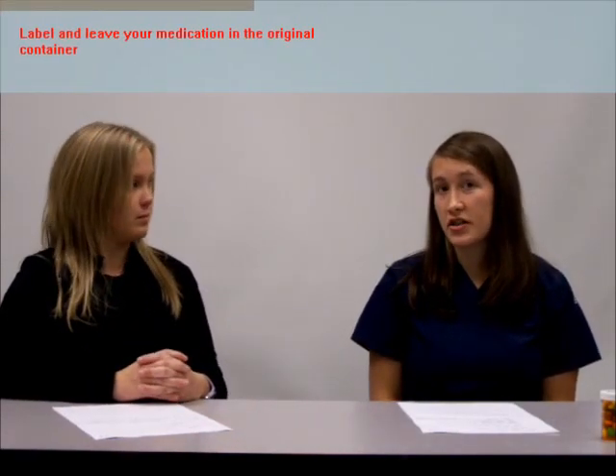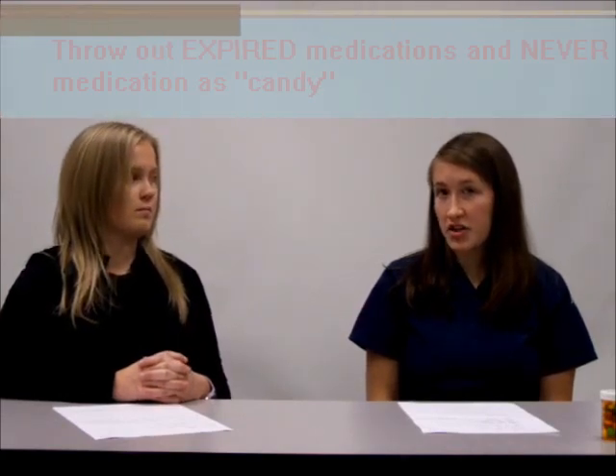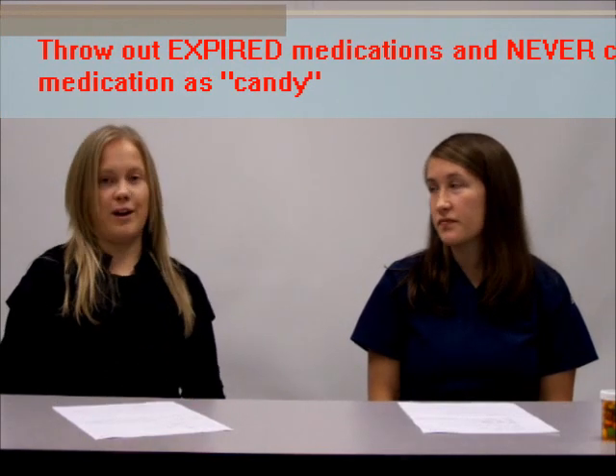That makes sense. Is there anything else that the viewers should be aware of? Yeah. Always leave your medications in their original containers so that they're labeled correctly. Read the labels very carefully before you take the medication yourself or give the medication to anyone else. Also, throw out expired medications, and never call medication candy in front of your children. Alright, those are very good tips, Katie. Here's a recap.